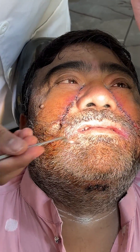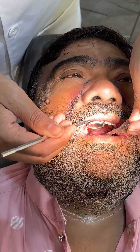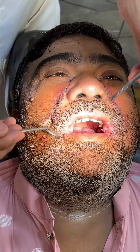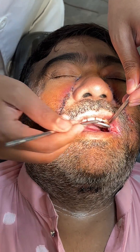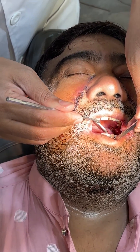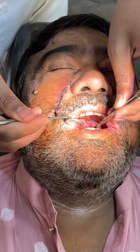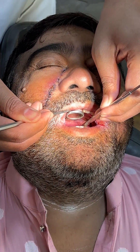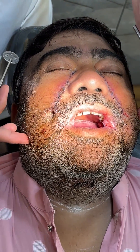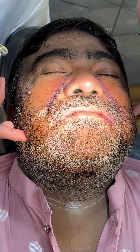This is how we do the surgery for oral submucous fibrosis and we can achieve a good result of mouth opening. The mouth opening will increase as pain and fibrosis reduce. He is having some difficulty opening his mouth to a full range, and he will need to do mouth opening exercises for almost a year to achieve good long-term mouth opening.